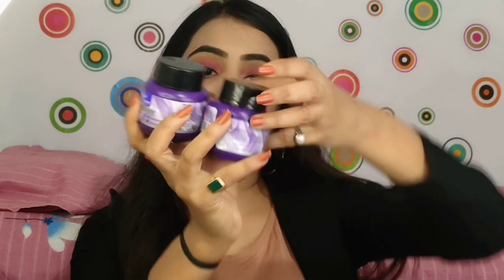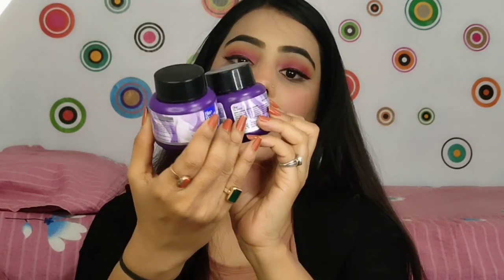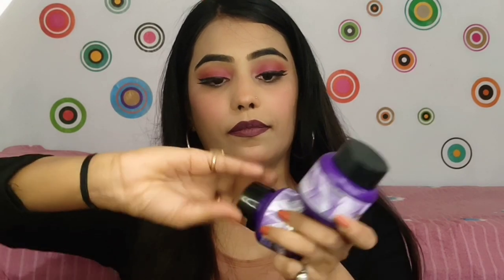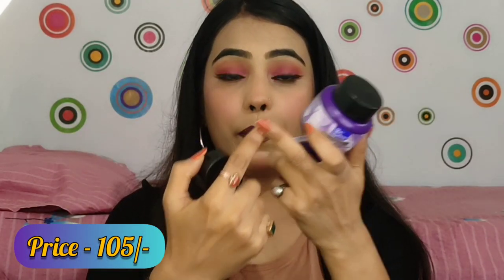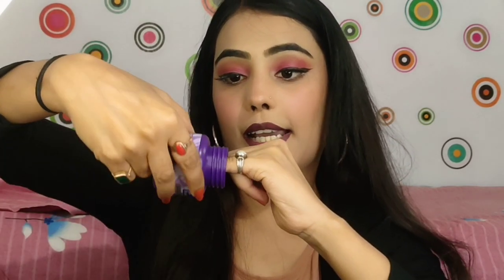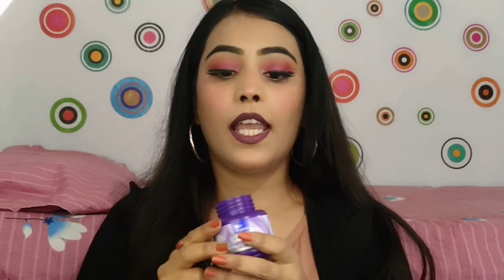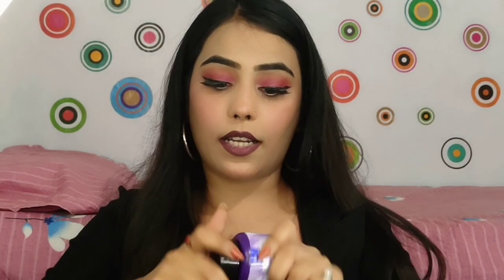The next product I have purchased is a nail paint remover. This is from Blue Heaven and it is a dip and twist nail paint remover. It is really good — you just have to dip your nail and twist it: one, two, three — and your nail paint is removed. Let me show you: just dip it and tada, your nail paint is removed.